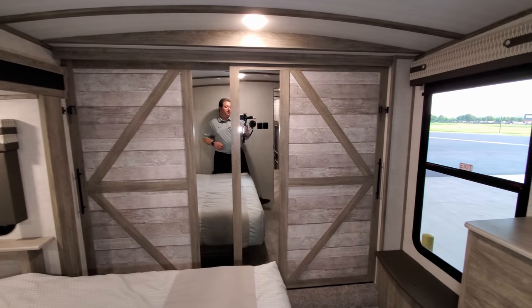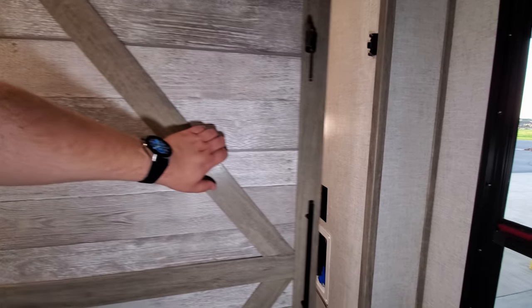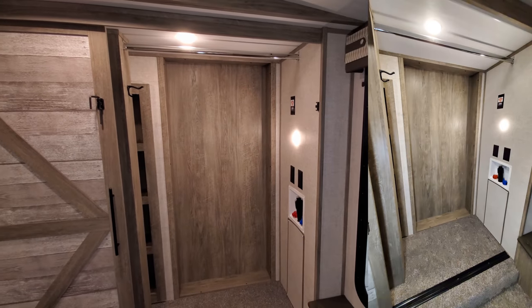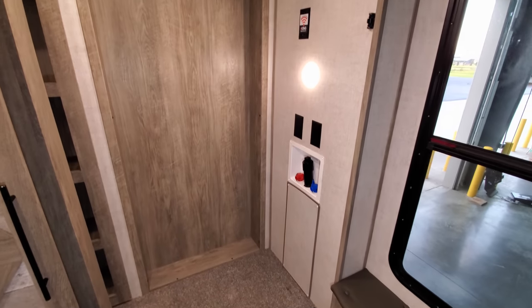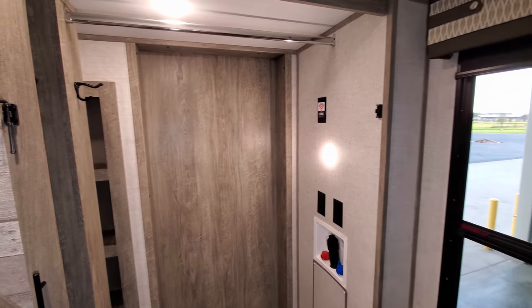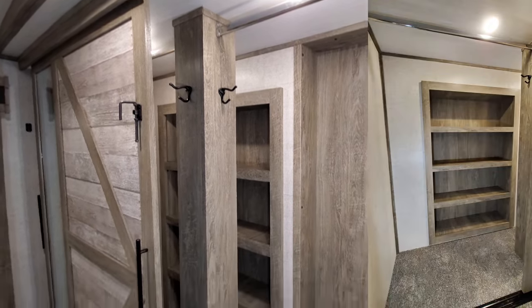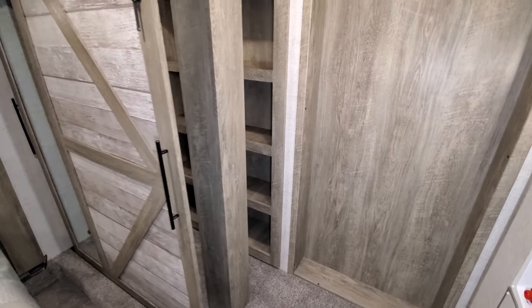Up front there's a big closet. When these doors slide open on one side, you have room for a stackable washer-dryer with all the hookups pre-wired. It's also pre-wired for a king Wi-Fi extender if you wanted to add that. There's a little robe hook area, and the closet goes all the way across with a big shelf area in the back.